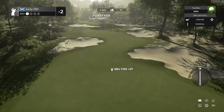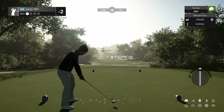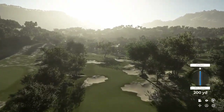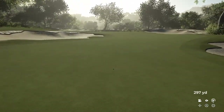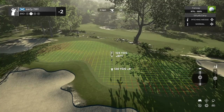Hole number three, par four. Just going to go for the partial here, once again allowing that wind to take us right. Love the lighting here, especially on this hole — it certainly has the feel of dawn just breaking, coming through the Spanish mountain mists. Fantastic tee shot, should be in prime location here.